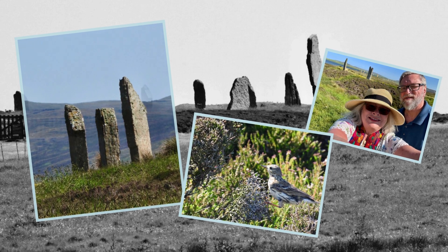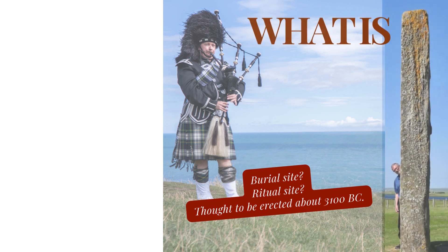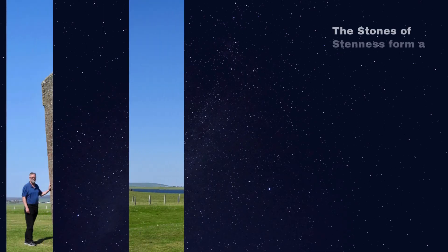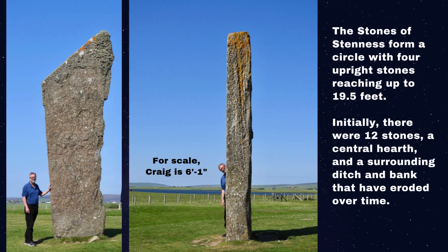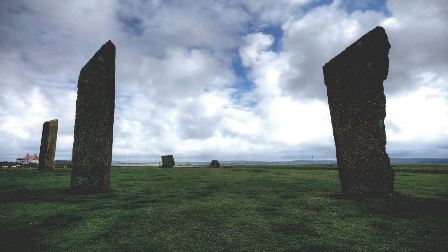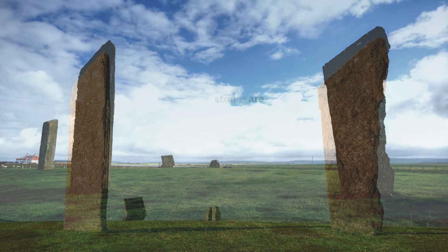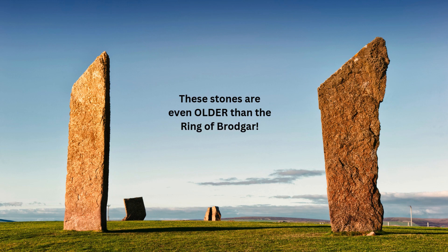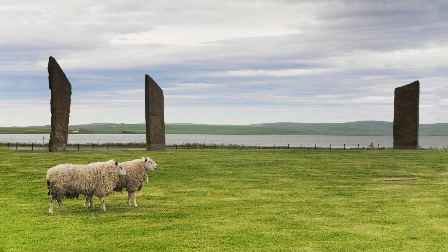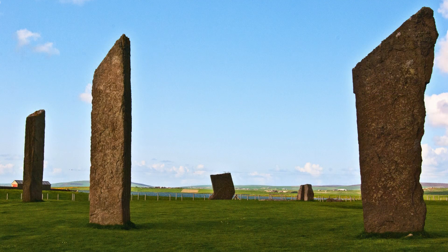Close to the Ring of Brodgar are the incredible Stones of Stenness. These stones are some of the oldest in Britain, standing tall and proud against the Orkney sky. Originally, there may have been up to 12 stones arranged in an ellipse with a central hearth and other ceremonial features. The Stones of Stenness are steeped in legend and mystery, adding to the atmosphere of the site. The size and craftsmanship of these stones are truly impressive — each stone has its own character, weathered by thousands of years of exposure to the elements. Visiting the Stones of Stenness offers a profound sense of connection to the ancient people who erected these monuments and to the rich tapestry of history they represent.